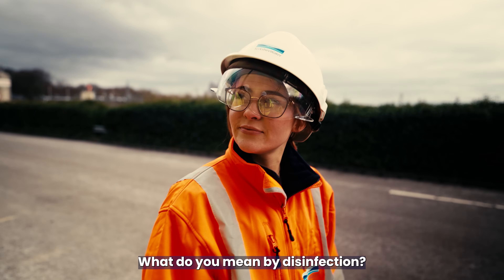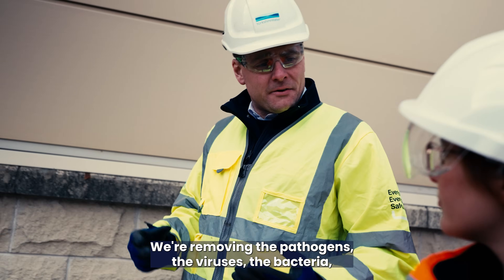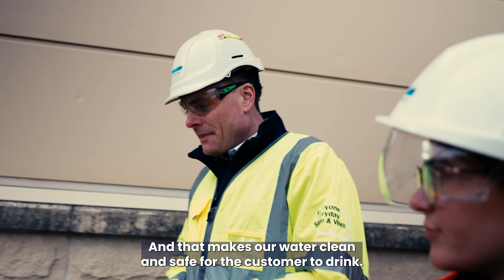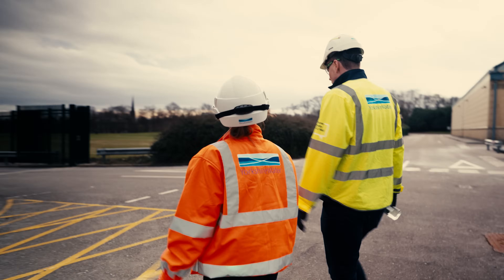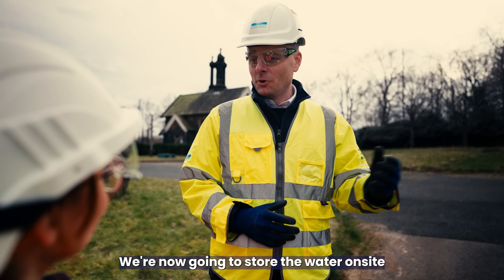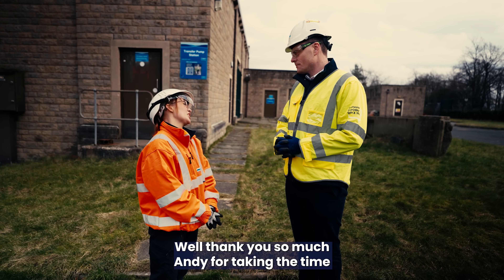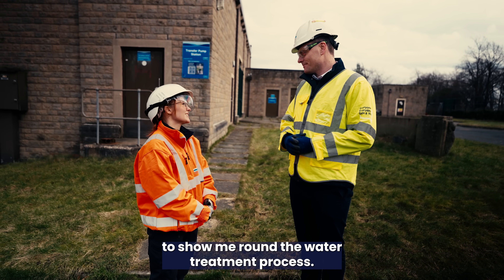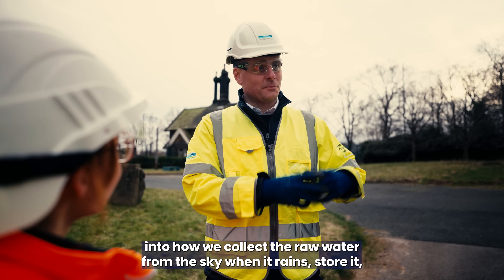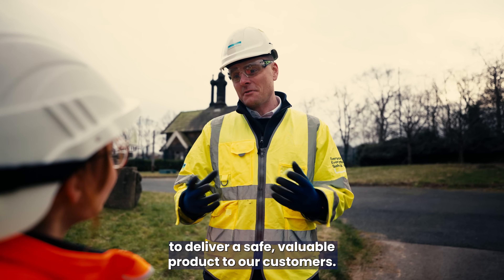What do you mean by disinfection? Disinfection is the process by which we make the water clean and safe to drink — removing the pathogens, the viruses, the bacteria, and effectively killing them off. We utilise sodium hypochlorite, which is very well known within the industry, and that makes our water clean and safe for the customer to drink. Is that it — is the water safe enough to drink now? That's the end of the treatment process. We're now going to store the water on site before it's sent out into distribution — the network for our homes, businesses, and customers. Thank you so much Andy for taking the time to show me around the water treatment process. It's been great to give you and the viewers an insight into how we collect raw water from the sky when it rains, store it, transport it, and take it through the treatment process to deliver a safe, valuable product to our customers.